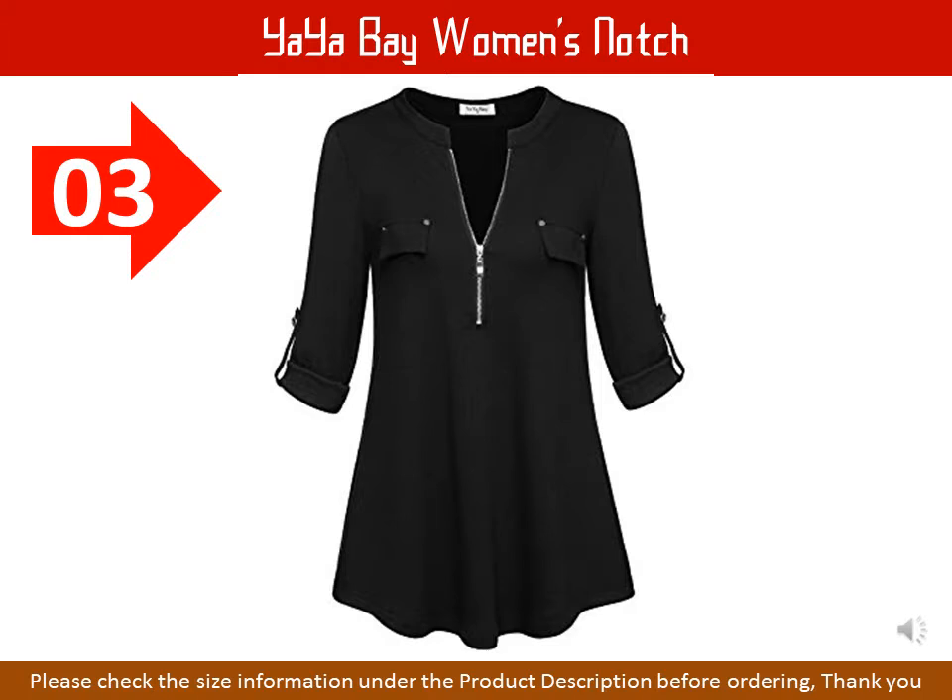Size reference: S = US 8, bust 36.2 inches; M = US 10–12, bust 38.6 inches; L = US 14, bust 40.2 inches; XL = US 16, bust 42.1 inches; 2XL = US 18, bust 44.1 inches; 3XL = US 20, bust 46.1 inches. Please refer to the size chart towards the middle of the page before purchasing this blouse.